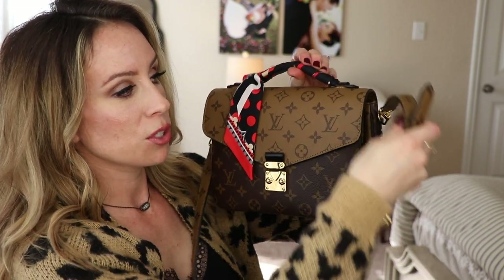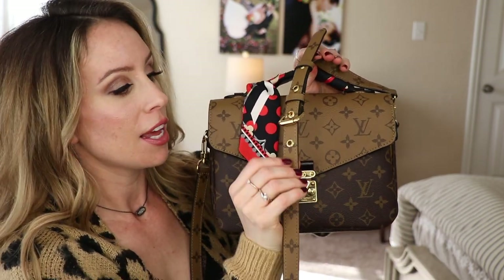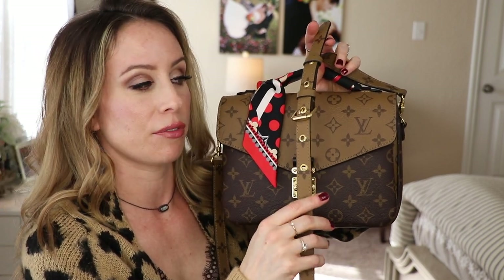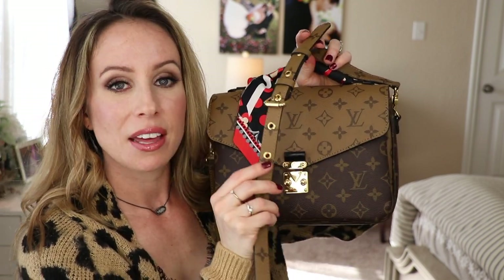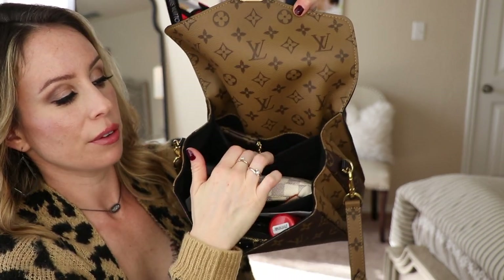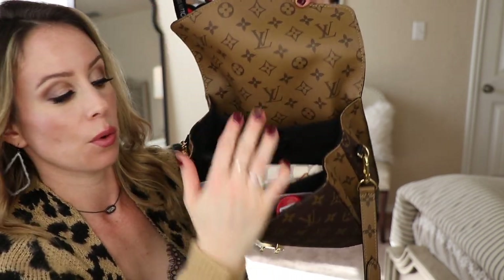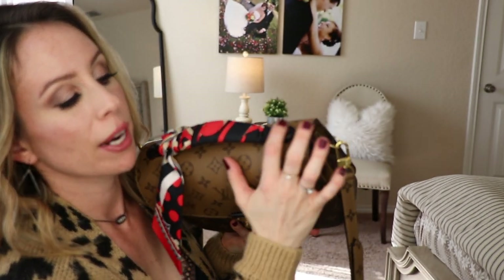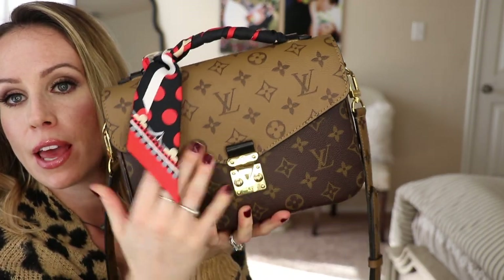We're going to jump in and go over each handbag individually, then get into the comparison. Starting with the Pochette Metisse — this has a very gorgeous satchel silhouette. It comes with a detachable and adjustable strap that adjusts from 18.9 inches all the way up to 21.7 inches. The handbag comes with an S-lock closure and three individual compartments, two of which are a little larger than the one in the back. Behind the handbag there is a zipper closure.